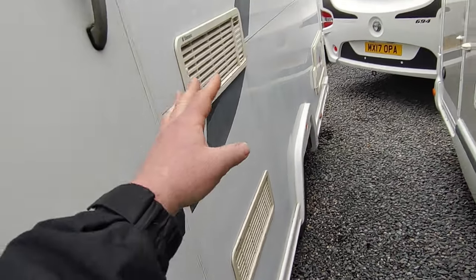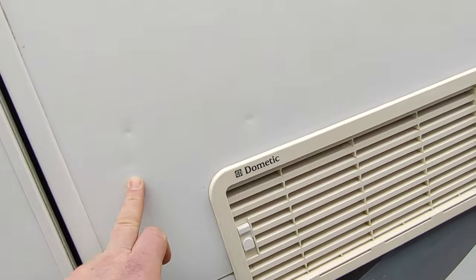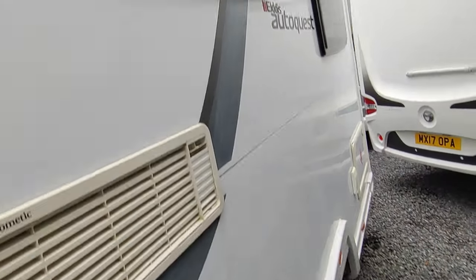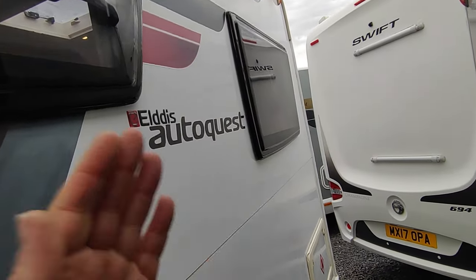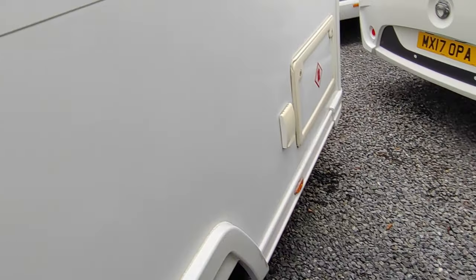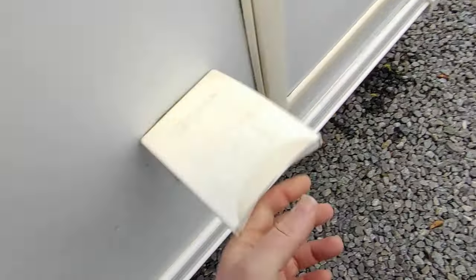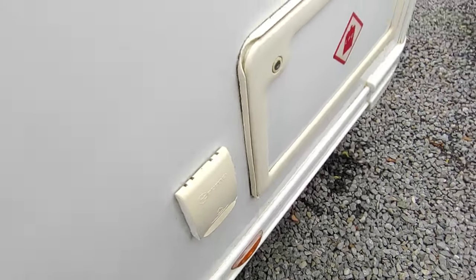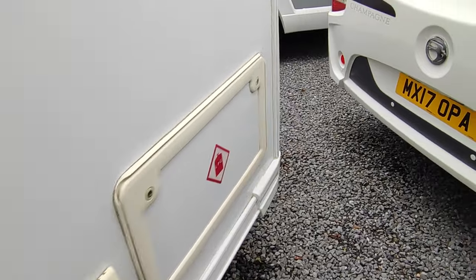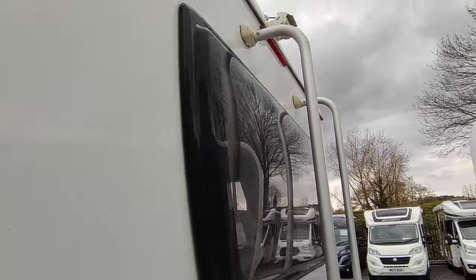There are Dometic fridge vents for the three-way fridge-freezer. A couple of little dink marks here — probably from an awning winder handle or awning leg — but only minor cosmetics. There's a kitchen window and lounge window for the big end lounge. Around the side there's a gas barbecue point — a bonus if you have a gas barbecue, saving you pulling a bottle from the gas locker. The gas locker takes two 6 or 7 kg Calor gas bottles.